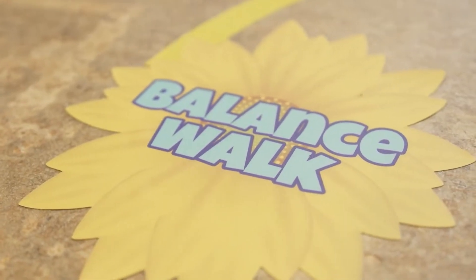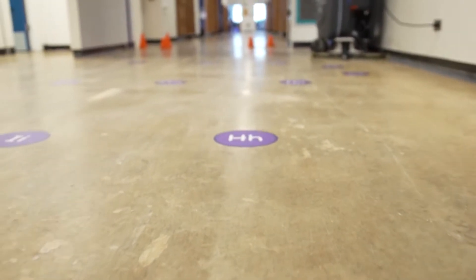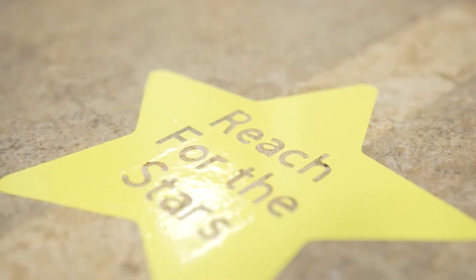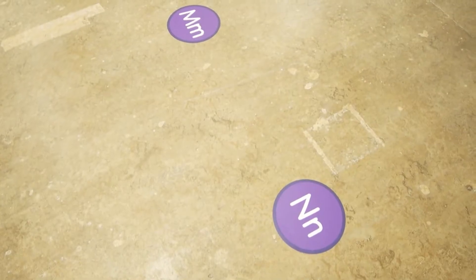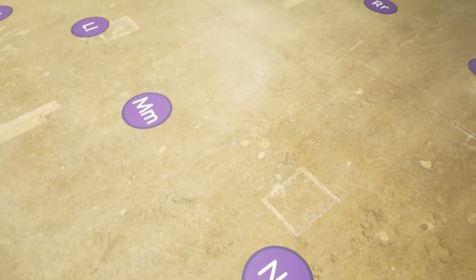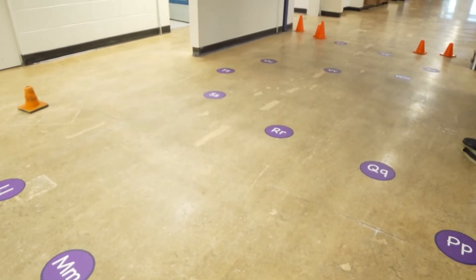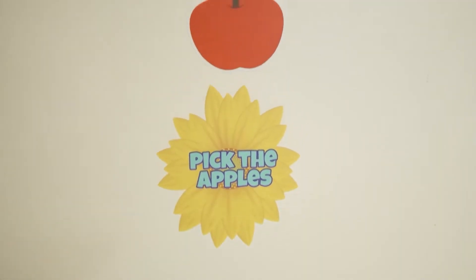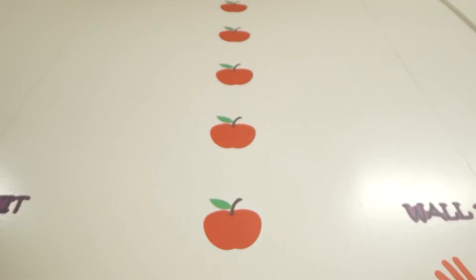Even something as small as stickers on the ground can actually induce that. As you can see, they're colorful and engaging. It's the first thing you see when you walk in the building. It's just one of those things you're drawn to and want to be a part of, whether you're walking on your tippy toes, side shuffling, or hopping. It's hard to walk by this and not get involved, even as an adult.